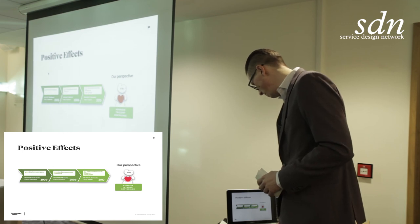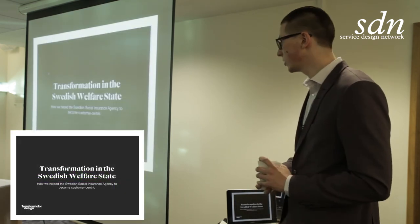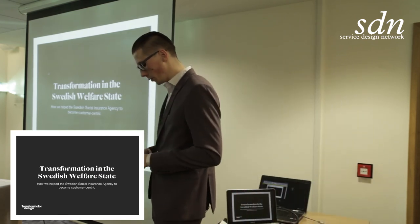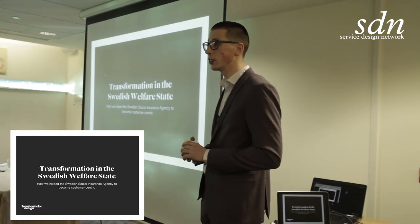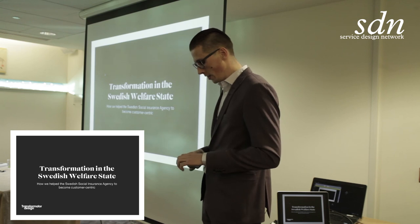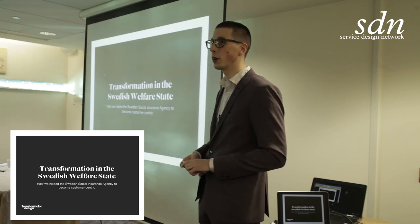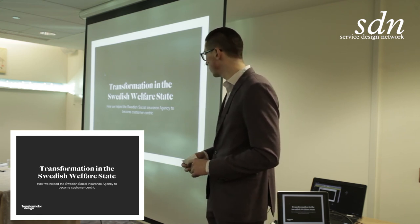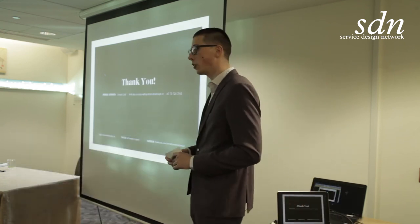That was pretty much what I had to show. I hope you enjoyed hearing about the transformation that the Swedish Social Insurance Agency has gone through, and seeing a little bit about some of the projects we've done with them. Please contact me.